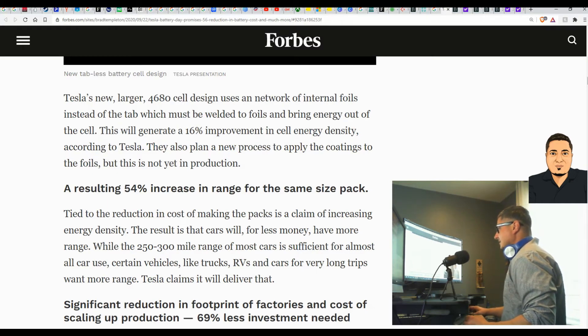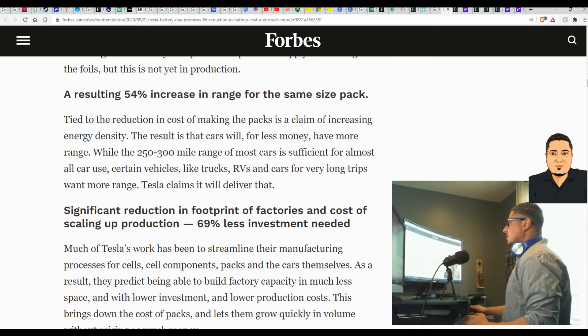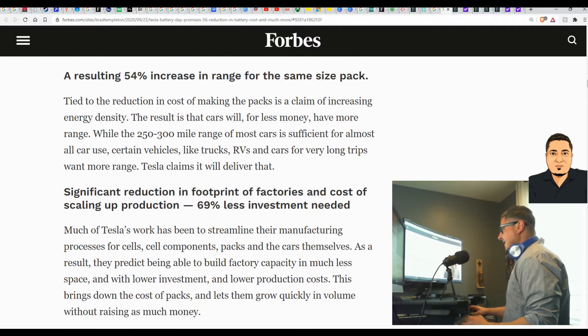A resulting 54 percent increase in range for the same size pack: tied to the reduction in cost of making the packs is a claim of increasing energy density. The result is that cars will have more range for less money. While the 250 to 300 mile range of most cars is sufficient for almost all car use, certain vehicles like trucks, RVs, and cars for very long trips want more range — and Tesla claims it will deliver that.